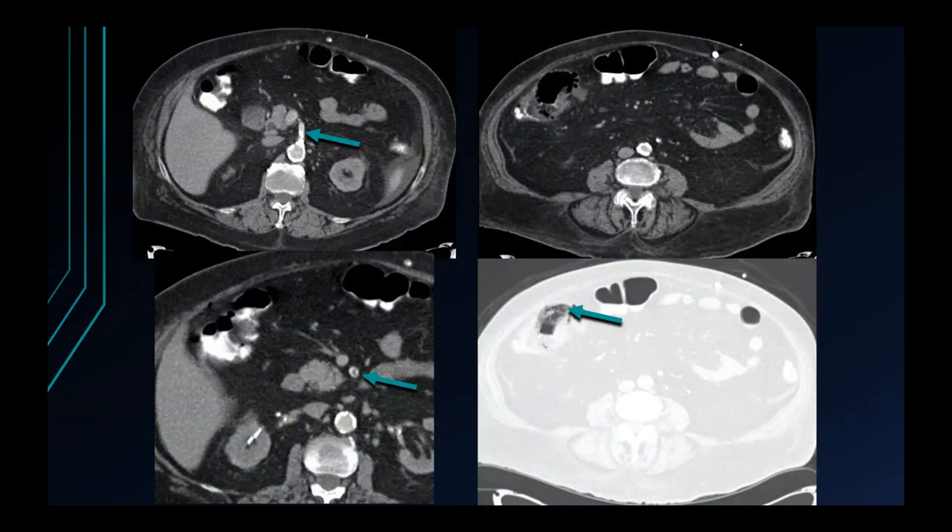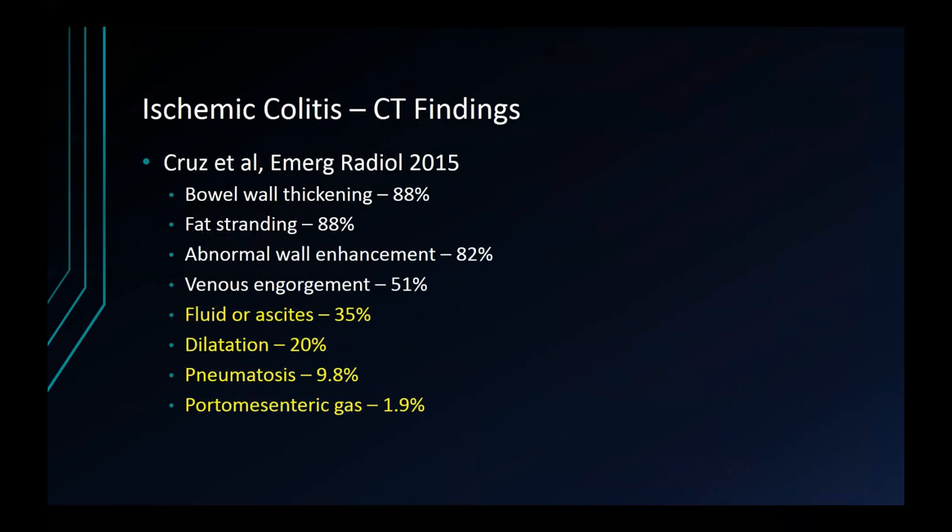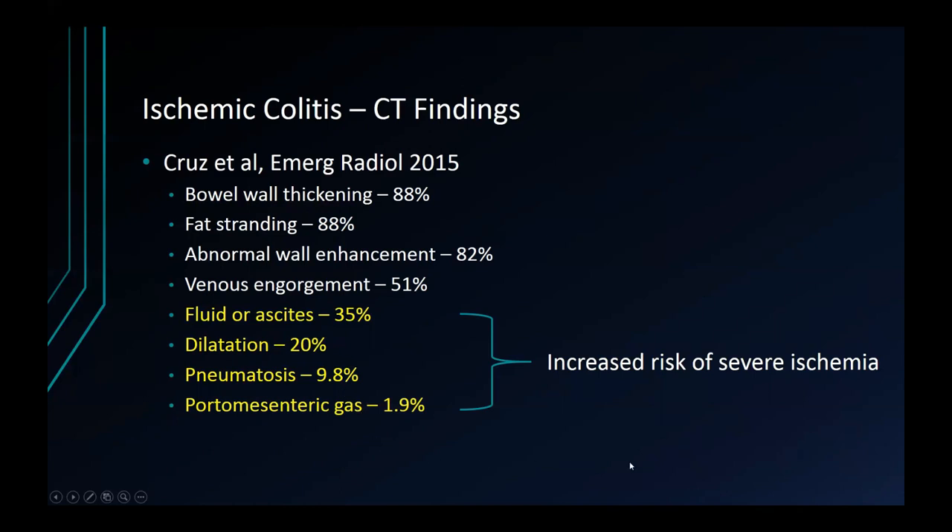Ischemic colitis can certainly manifest with pneumatosis as well. Here's a patient with chronic atherosclerotic disease of the superior mesenteric artery who had a recent hypotensive episode and some intramural gas within the cecum — very easy to overlook unless you use lung windows. Keep in mind that ischemic colitis is not typically one that manifests with bowel necrosis; it's more common than acute mesenteric ischemia and most people recover without sequelae. The most common manifestations are relatively mild colonic wall thickening with a left-sided predominance. A paper from Cruz et al. in Emergency Radiology demonstrates that bowel wall thickening and inflammation are the most common findings, but fluid, dilation, and extraluminal gas in the wall or veins portend an increased risk of severe ischemia.